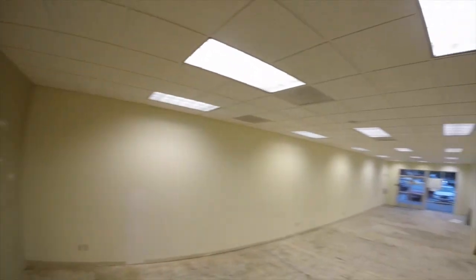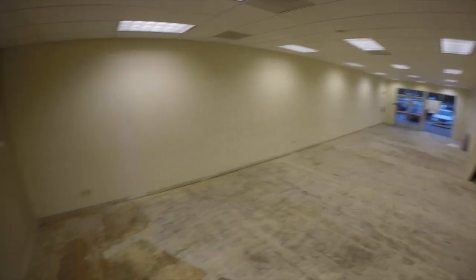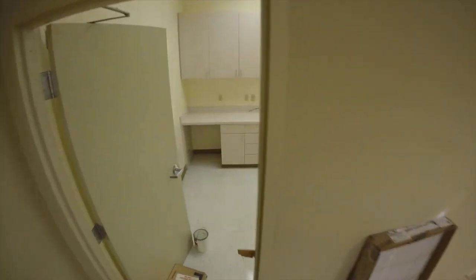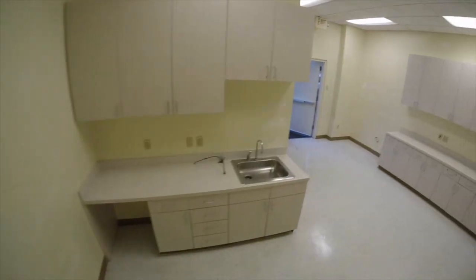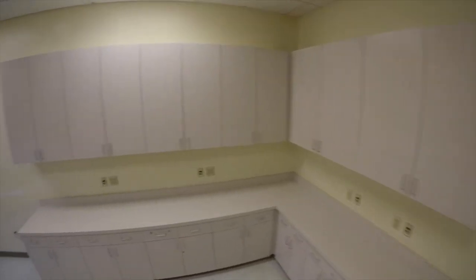The space is separately metered for heating, ventilating, and air conditioning. The space is not fire sprinklered, but there is a fire monitoring system in place. The back of the space is a fantastic functional work area.